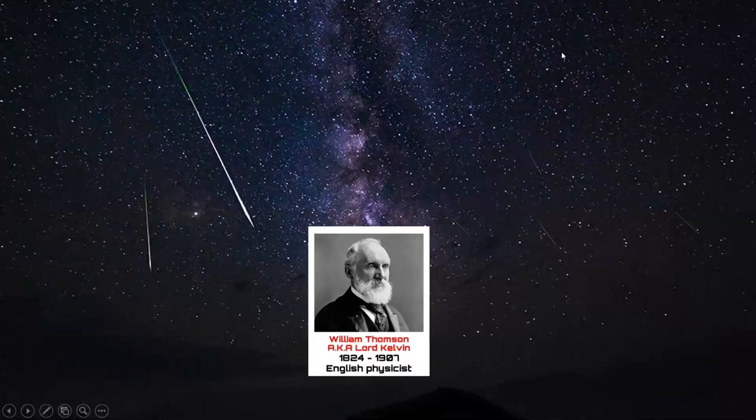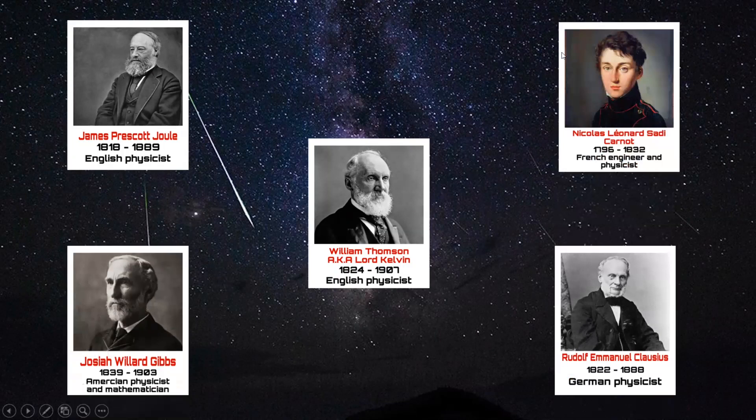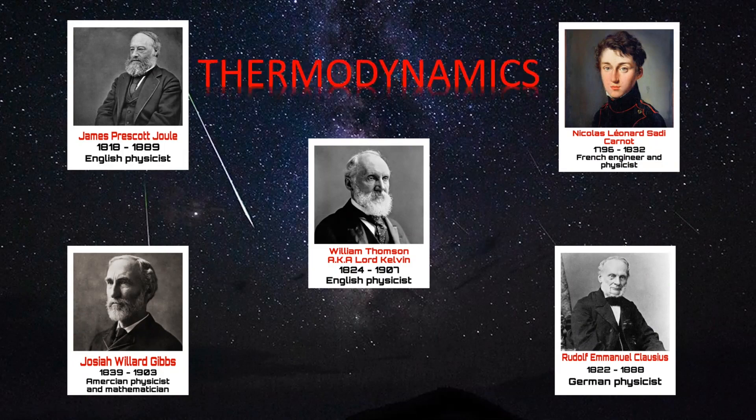Hello everybody! You must all certainly recognize some of the scientific figures, but what you probably don't realize is that they all have one thing in common: thermodynamics.